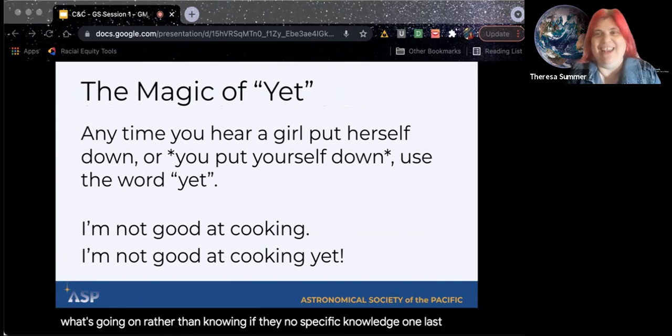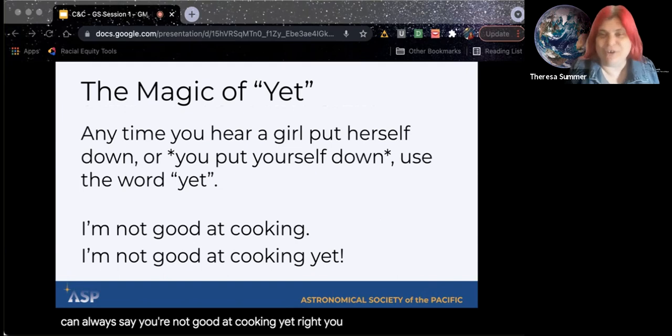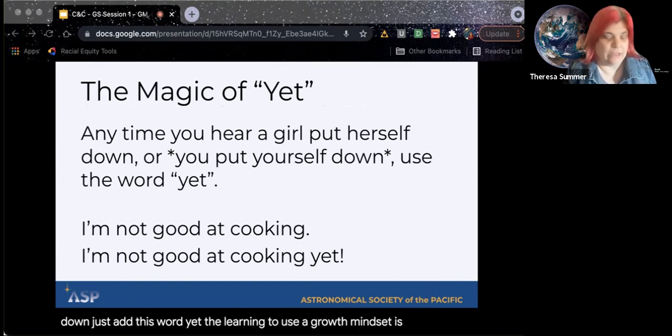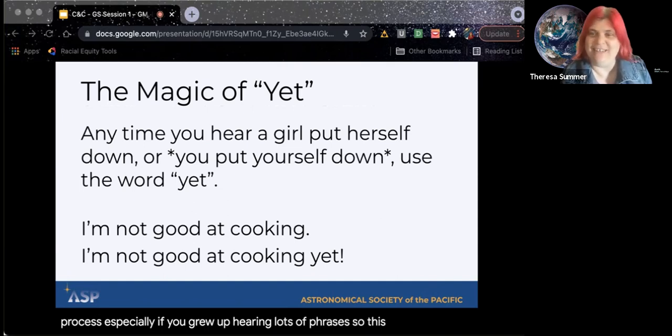One last thing with growth mindset: Vivian mentioned she's not good at cooking, but you can always say 'you're not good at cooking yet.' You can improve. You can get better at cooking — don't put yourself down. Don't let girls put themselves down. Just add this word: yet. Learning to use a growth mindset is a challenging process, especially if you grew up hearing lots of fixed mindset phrases. This word 'yet' can be very magical.